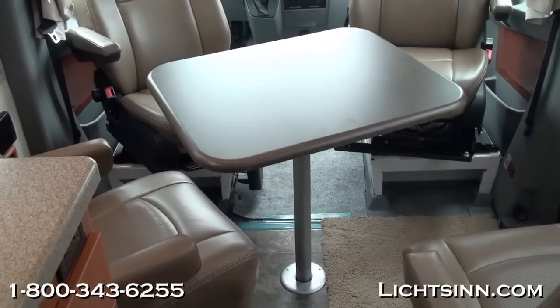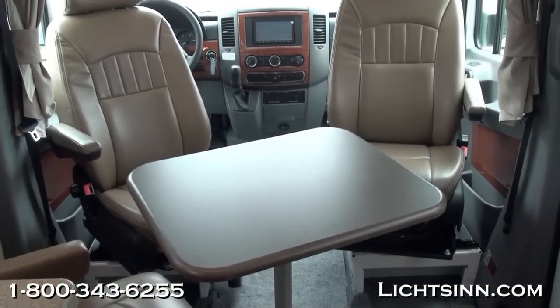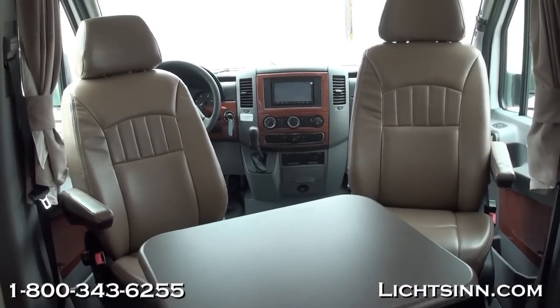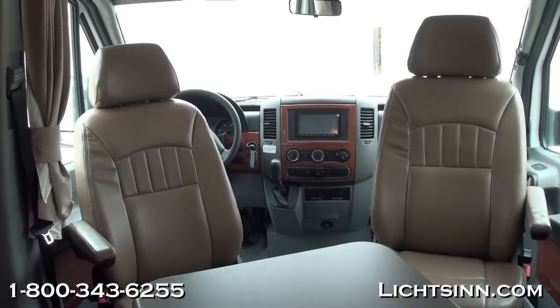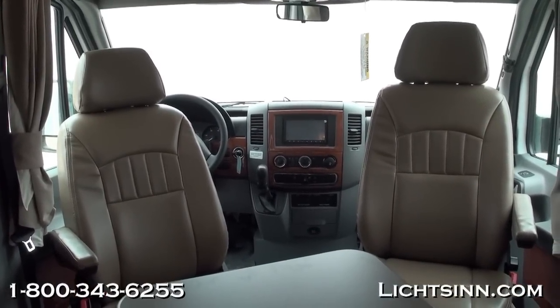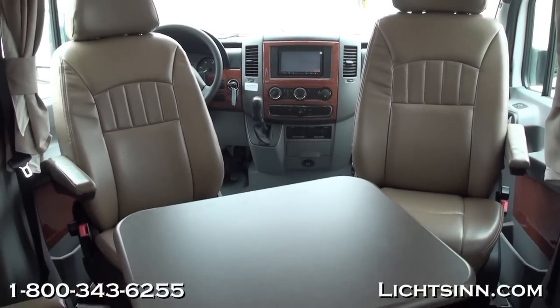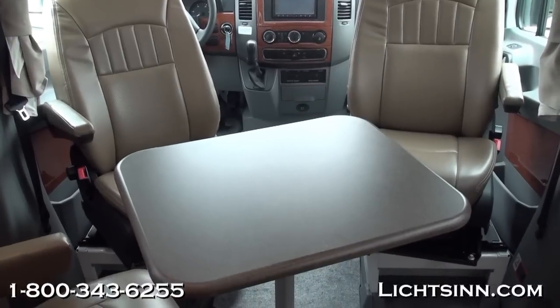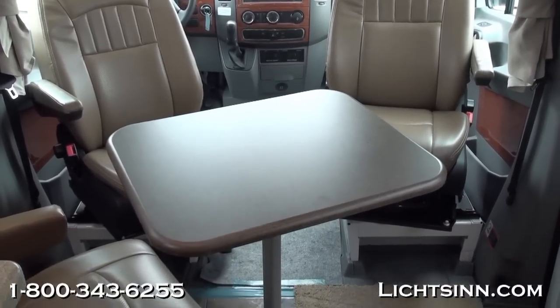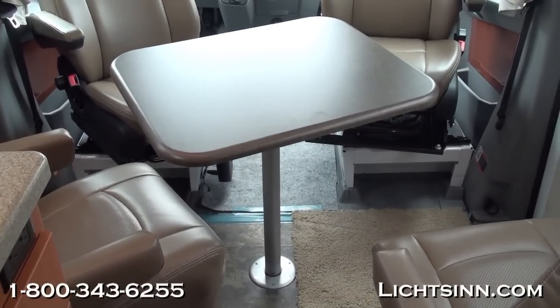Up front, here are the cab seats that rotate and swivel as well as the captain's chairs that rotate and swivel to form a four-person dinette, a great four-person gaming area, or a computer workstation. We've also ordered the factory-installed option of the cabinet, which can replace the driver-side captain's chair with a complete wardrobe-style closet. That option ships loose in a box and we can install it for you.